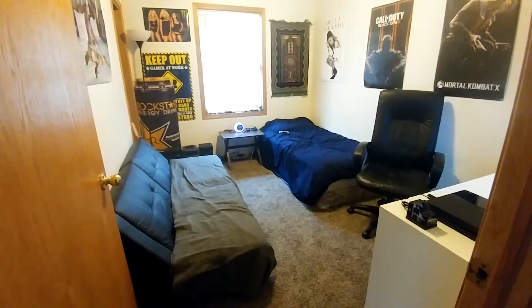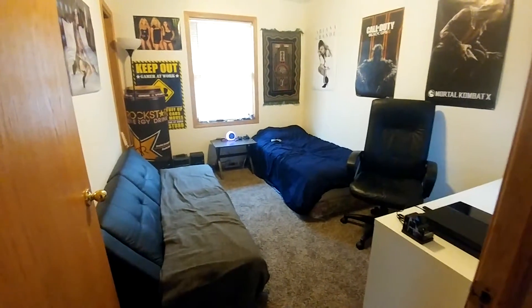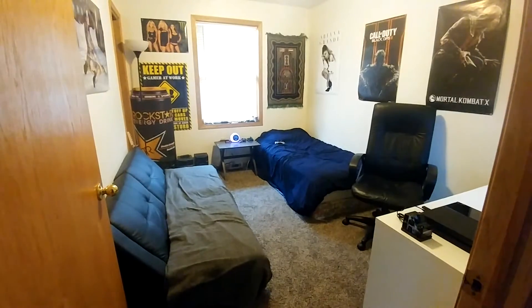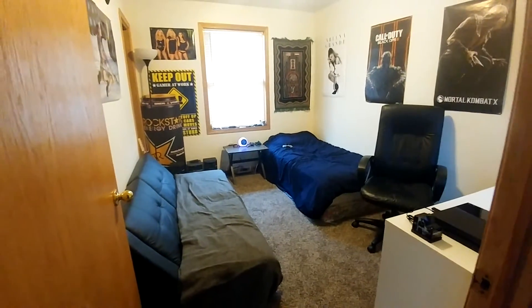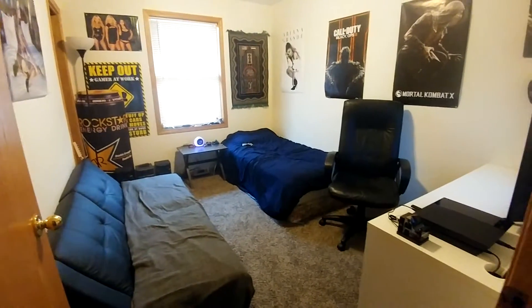Alright, what's going on guys, it's DarkHot here with another gaming setup video. I've been waiting a long time to do this because the last couple of months I've been living at my grandpa's and I had a really bad setup there. It was just not worth showing — it was pretty ghetto and pretty trashy.